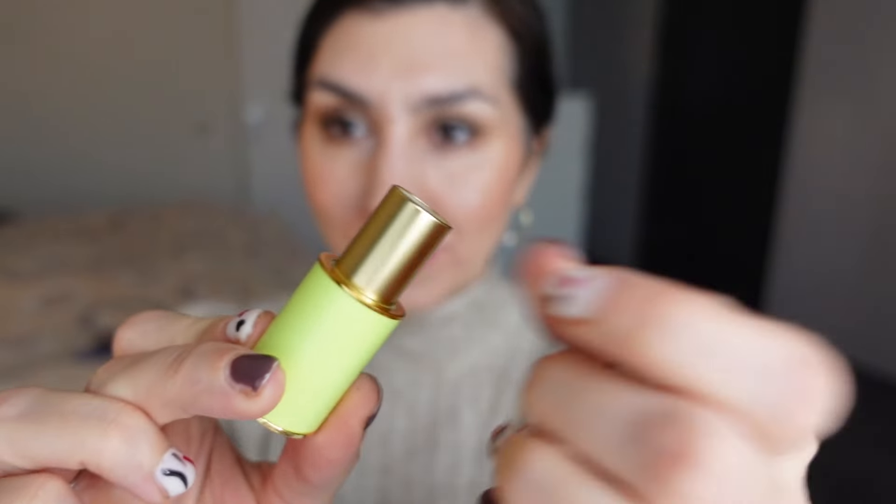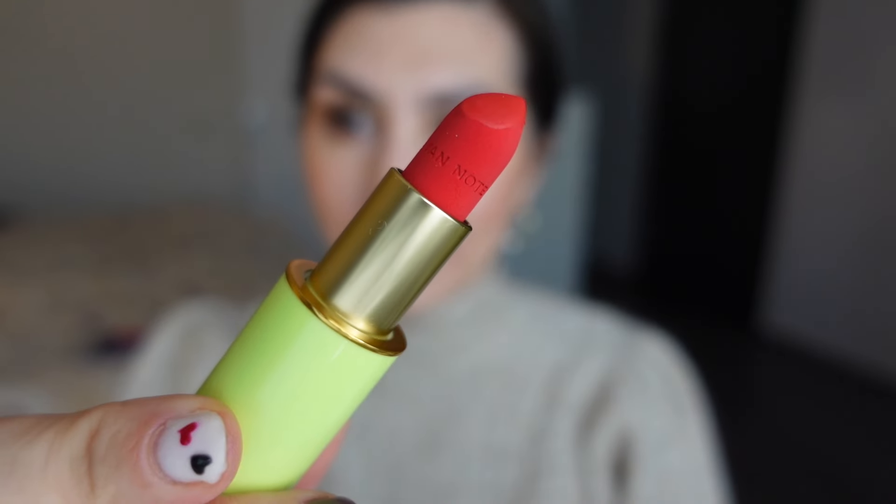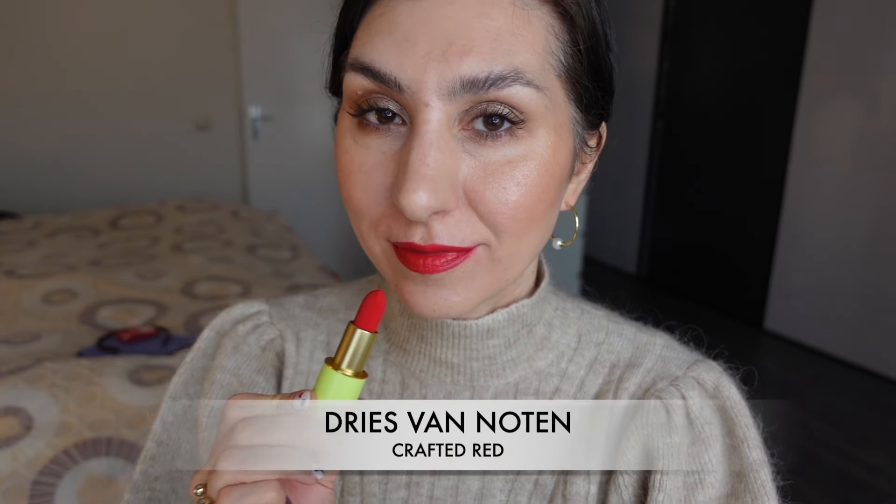Dries Van Noten lipsticks come in several different finishes and I chose the matte finish. The reason for that is that one of you specifically piqued my interest in these lipsticks because you mentioned they were even more comfortable, creamier, and literally the most comfortable matte lipsticks you had ever worn — even compared to Lisa Eldridge and Pat McGrath Labs — which made me incredibly curious about the matte formula. The shade I chose is Crafted Red. I chose red because I'm a red lipstick lover and I really wanted to compare this formula with reds from Pat McGrath and Lisa Eldridge.